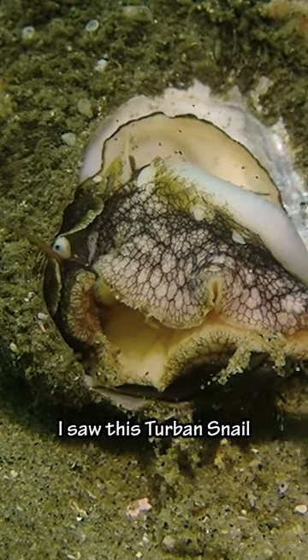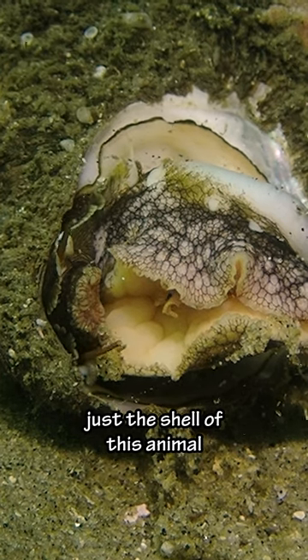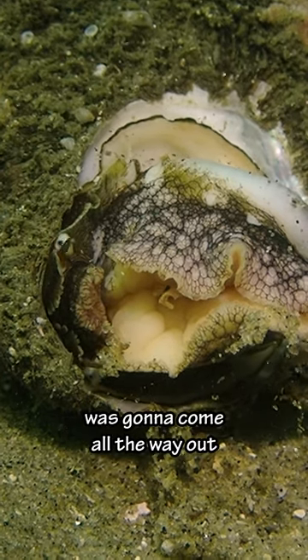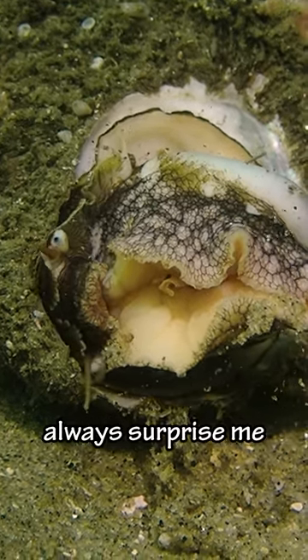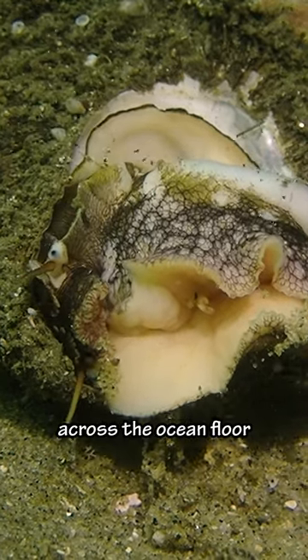While diving in San Diego, I saw this turban snail turned on his side. It's rare to see more than just the shell of this animal. It looked like this guy was going to come all the way out. The size of their eyes always surprises me. This part of a snail is called a foot, and is what it uses to move across the ocean floor.